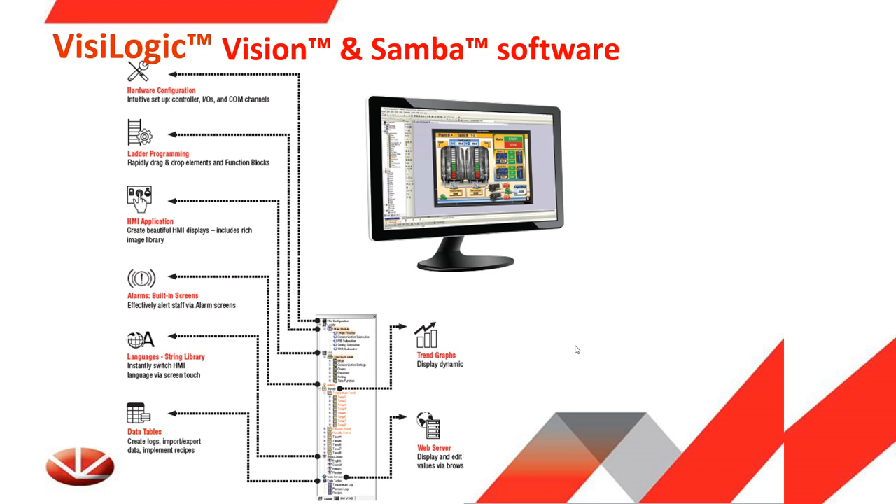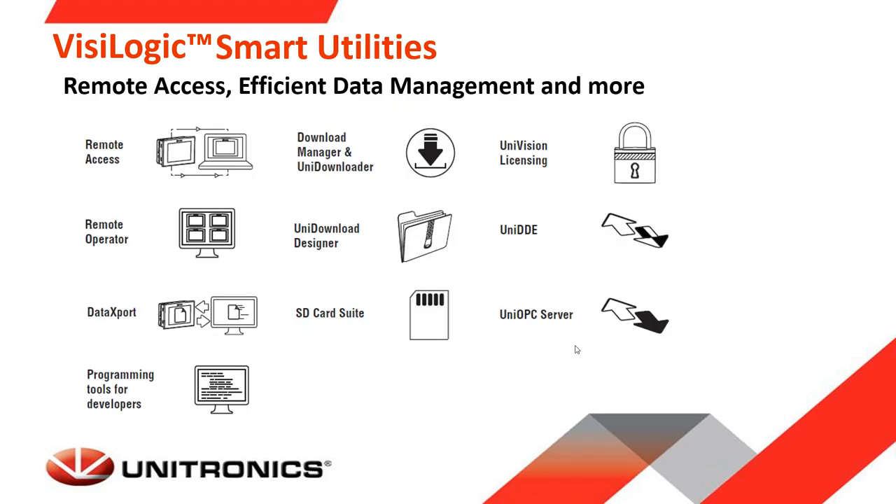VisiLogic is the programming environment for the Vision and Samba PLCs — it has no cost and is license-free. Besides the programming environment, Unitronics offers more powerful utilities at no cost: Remote Operator for viewing and controlling the HMI remotely from PC or mobile, Data Export for retrieving tags and data tables and saving to Excel, UniVision licensing for securing your application, and SD Card Suite for data logging management.